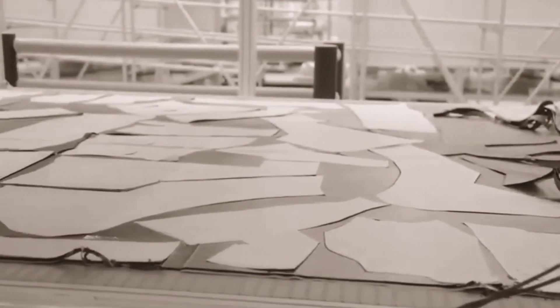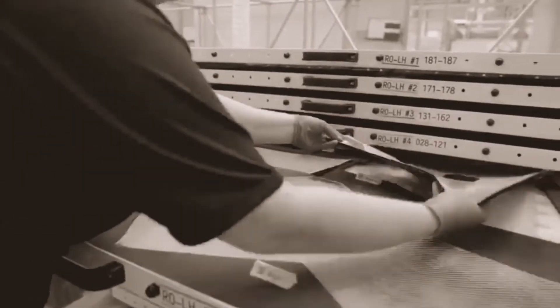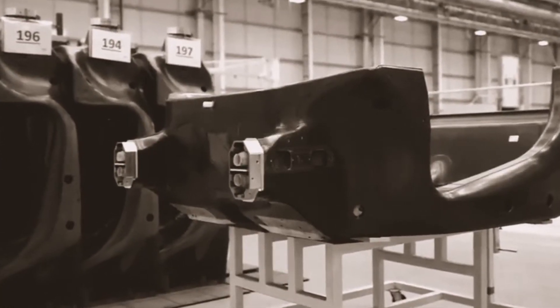To get the stiffness and the performance from the chassis we need to layer those very thin elements and layers of carbon fiber. To get one millimeter thickness you probably need around seven layers, and the chassis can be between one to twenty millimeters thick in various different sections of it.